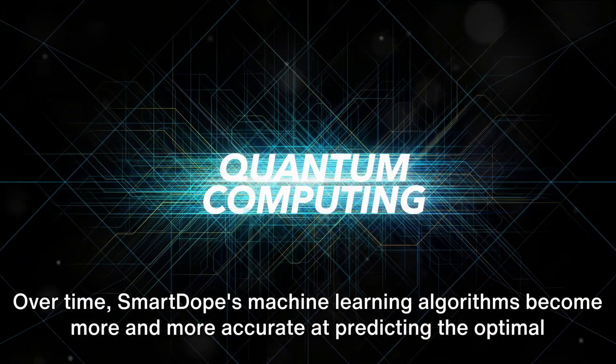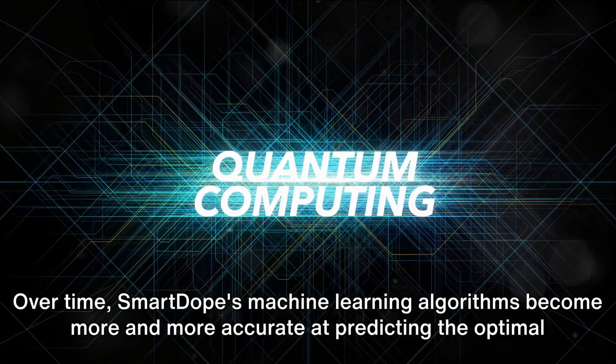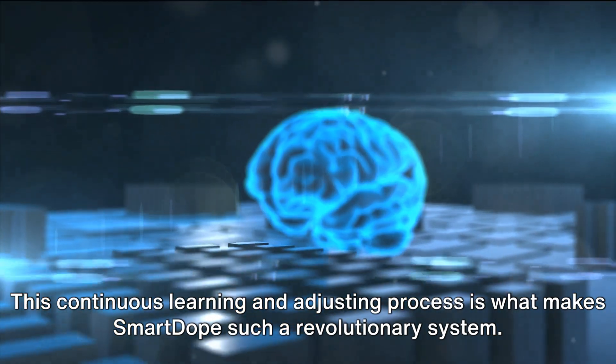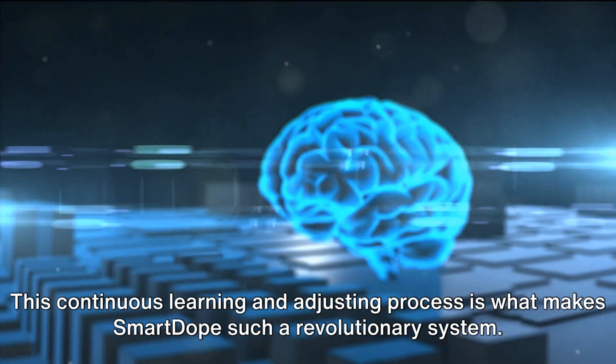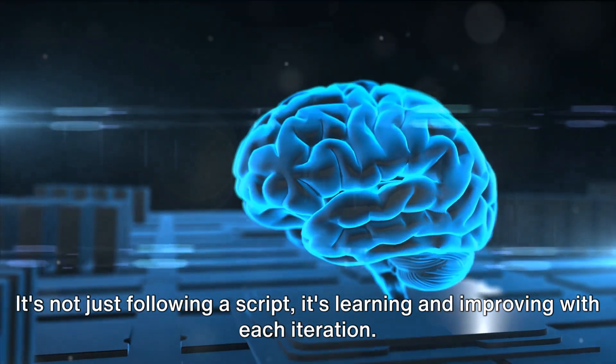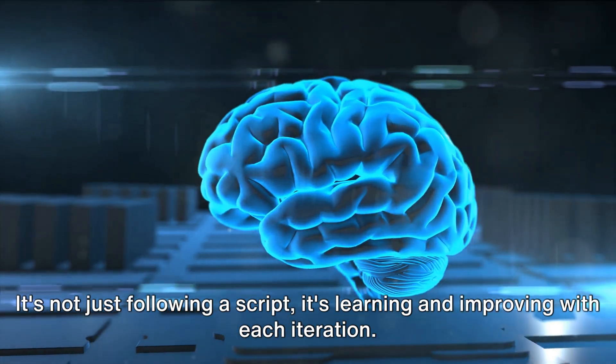Over time, SmartDope's machine learning algorithms become more and more accurate at predicting the optimal conditions for quantum dot synthesis. This continuous learning and adjusting process is what makes SmartDope such a revolutionary system — it's not just following a script, it's learning and improving with each iteration.